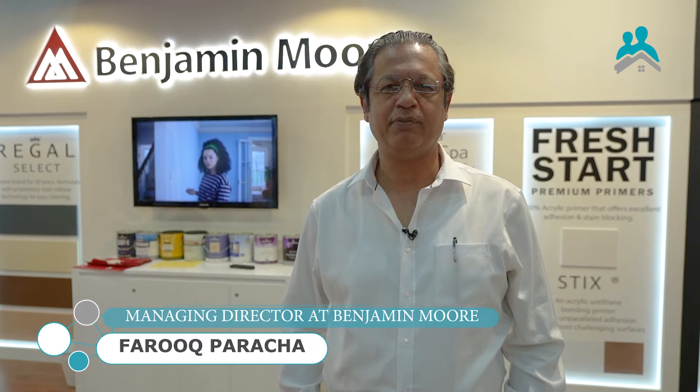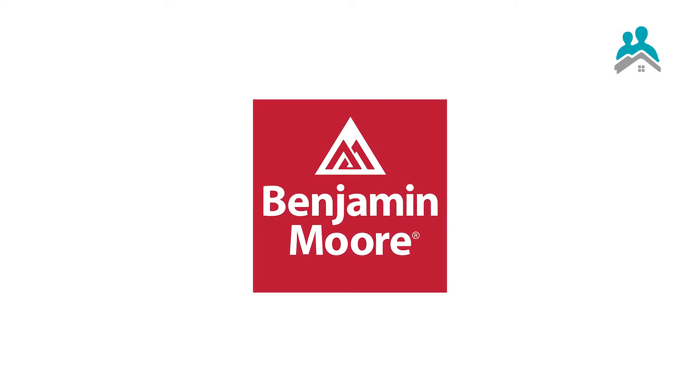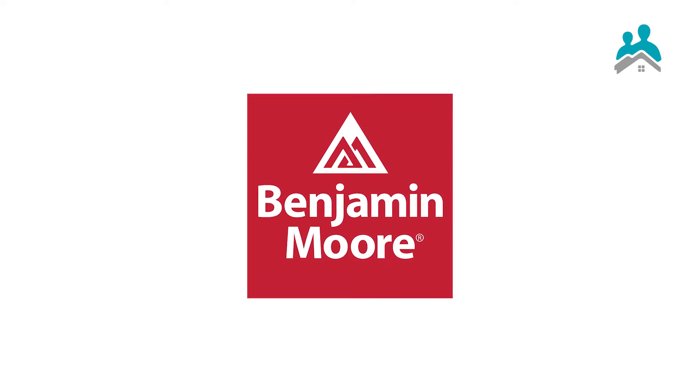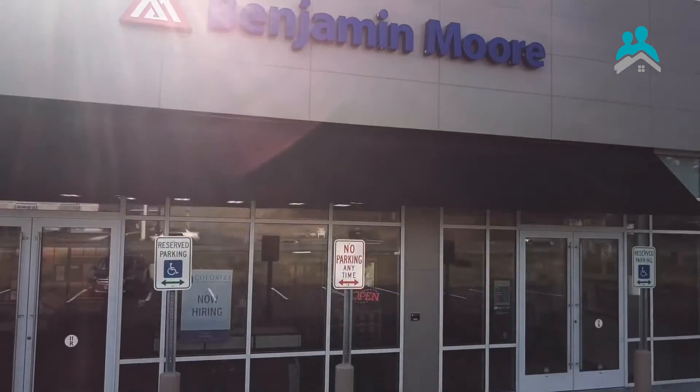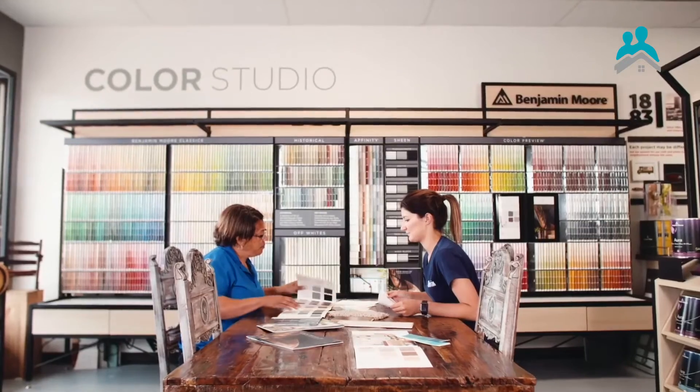I am Farooq Paracha and I am the MD for BM Middle East. We basically build the business of Benjamin Moore paints here. Benjamin Moore is about a 130 year old company from the US. It's really the top rated company, the favorite chosen amongst the designers and the architects.